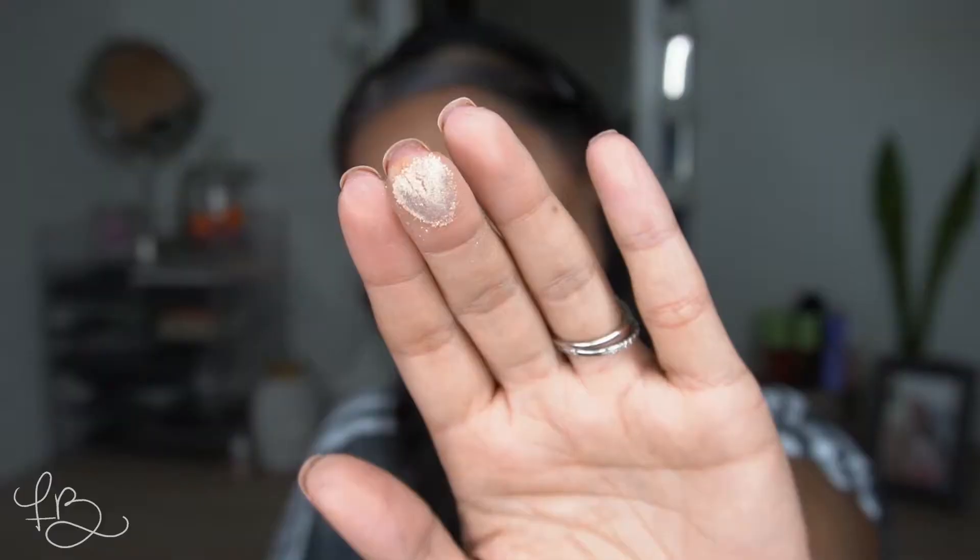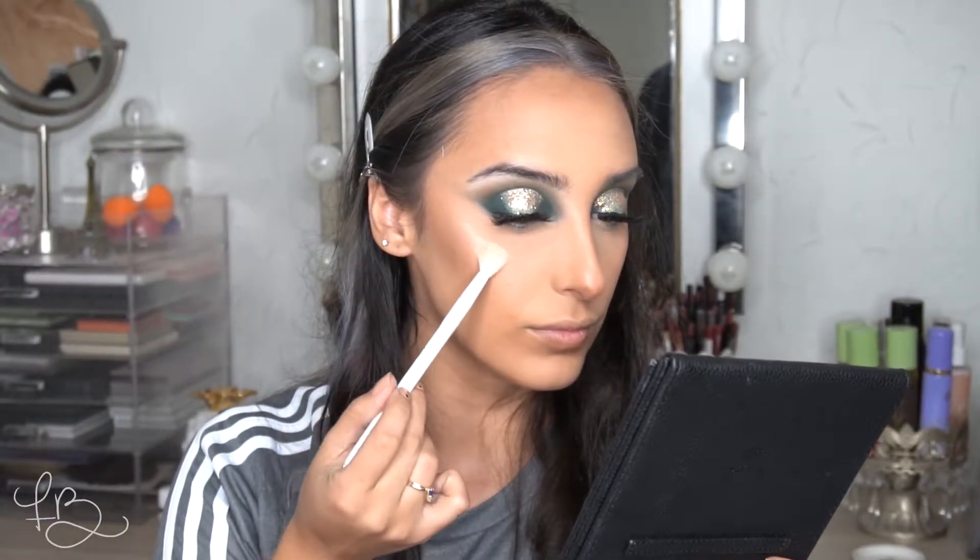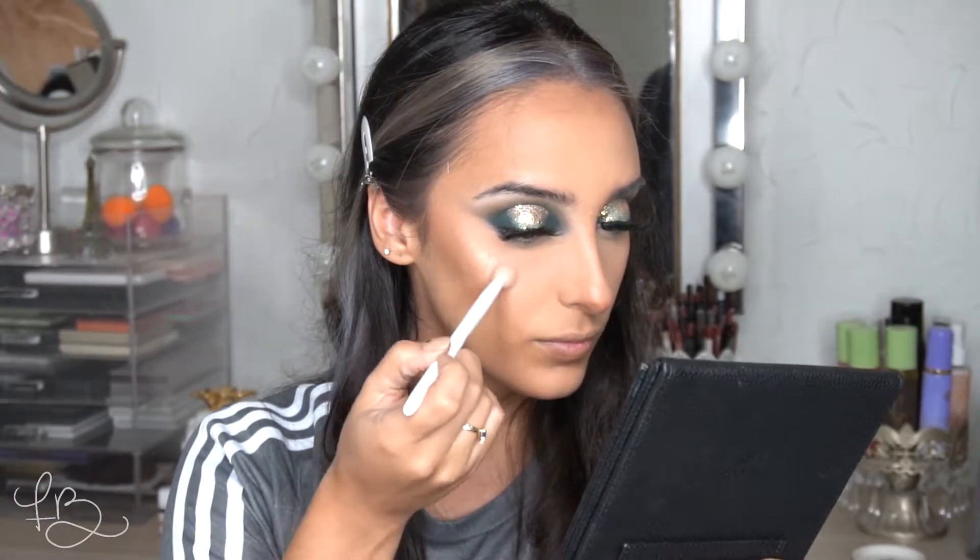For highlighter, I'm using the Anastasia Loose Highlighter in Vegas. This is a really pretty champagne shade, and it matches really well with the color we put on our lids. I feel like you guys already know what I'm going to apply that with — that's going to be my Wet and Wild eyeshadow brush. We're going to save that highlighter to the side because we're going to come back to it in a minute to highlight the brow bone and inner corner.